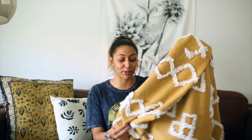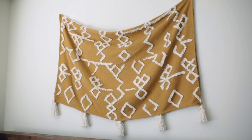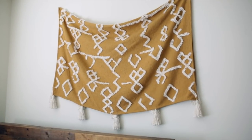Another piece you probably saw in my last two videos because I'm so obsessed with it is this throw blanket. You can use it as a throw blanket or as a tapestry to hang on your wall, which is kind of how I styled it in my bedroom.